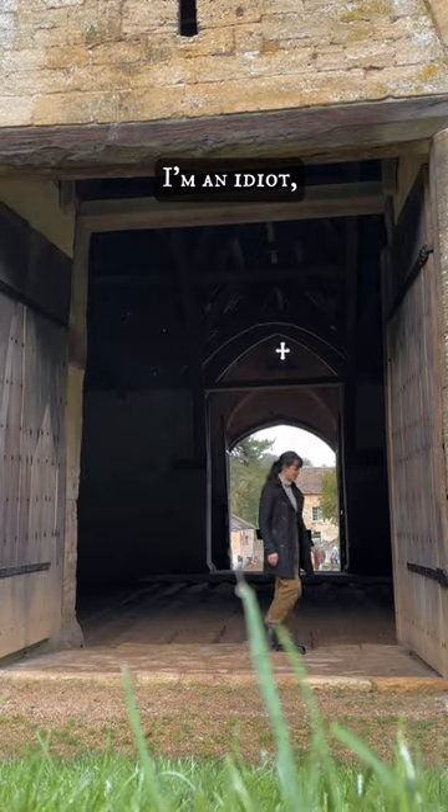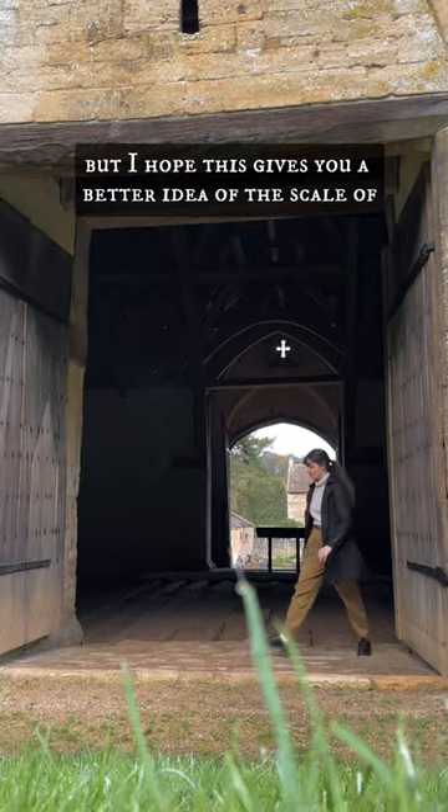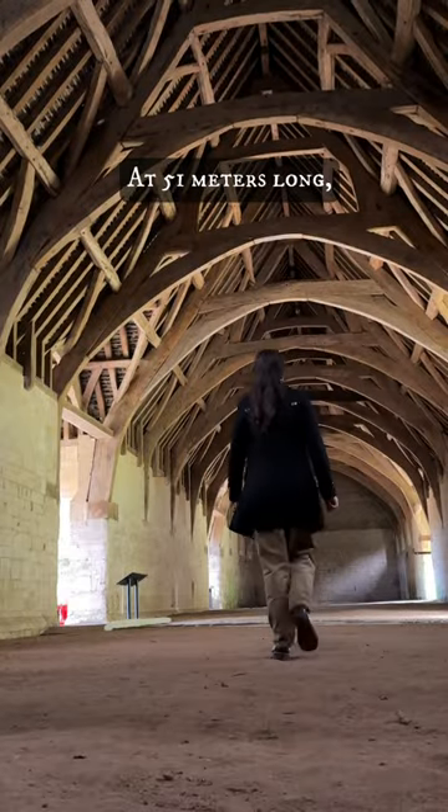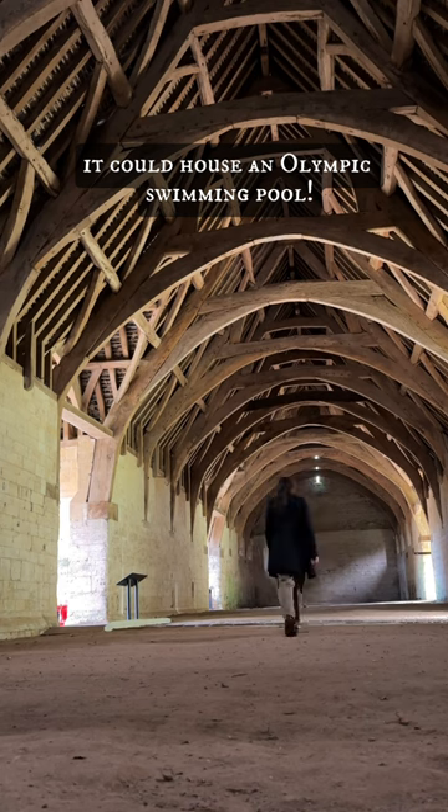Please excuse the grass — I'm an idiot — but I hope this gives you a better idea of the scale of the building. At 51 meters long, it could house an Olympic swimming pool.